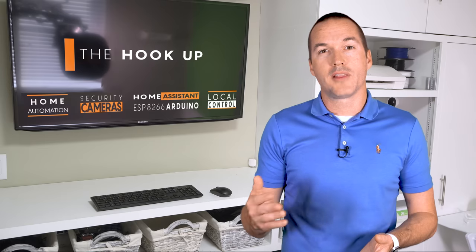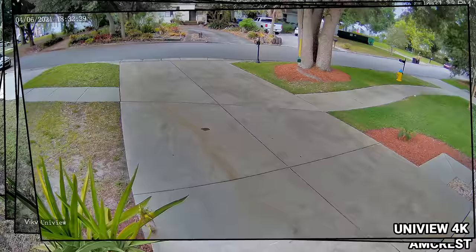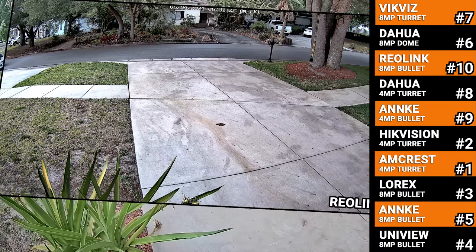So let's start out by looking at field of view, which is pretty difficult to measure perfectly, but I did my best in Photoshop to line up the images and rank them from widest, which was the Amcrest, down to narrowest, which was the Reolink. In all of my tests the cameras will be ranked from 1 to 10, and at the end of testing the camera with the lowest overall score should be the best.